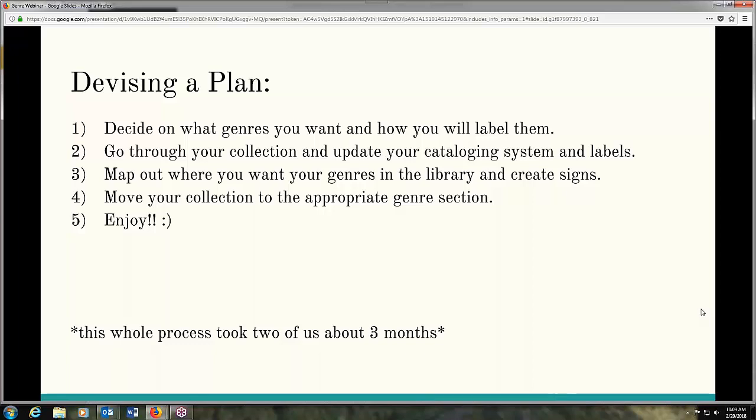We had to decide what genres we wanted to do. We didn't want to do too many because if it didn't work, we were going to go back. We wanted to make it as simple as possible. We decided what genres we wanted and how we were going to label them, then went through the collection — which took the majority of the time — and updated everything in our cataloging system. Then we put labels on it, mapped out our library, created signs, and had a couple of days where we took everything off the shelves and put it back. That whole process took us about three months.